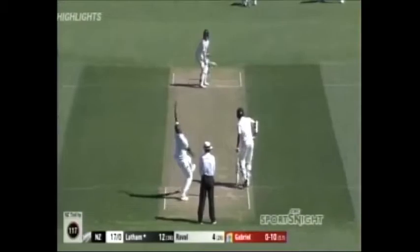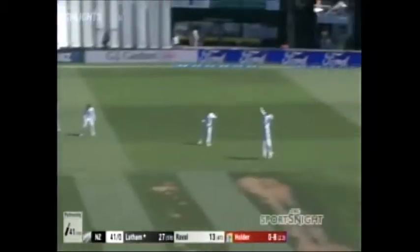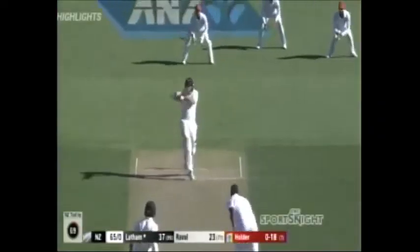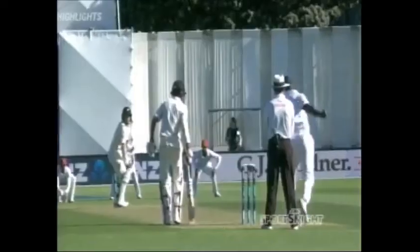Crunched away behind point — beautiful shot. Over the top of the man stationed at backward square leg. That's a beautiful exhibition from Raval. In the air, flashing away — it's more of an uppercut. And there we go, he gets his reward. And deserves it too.